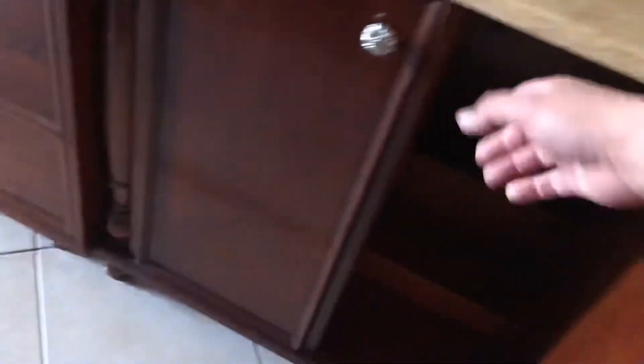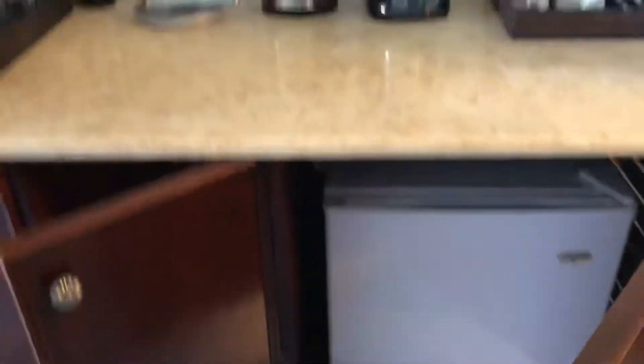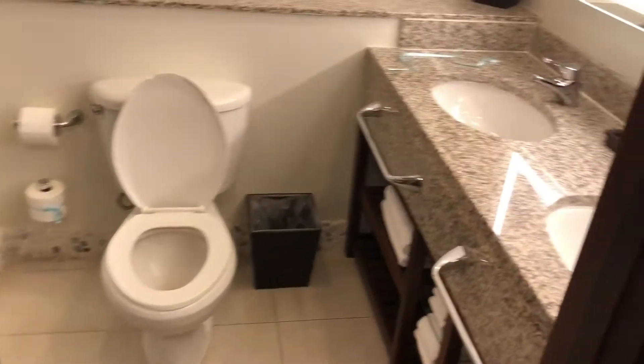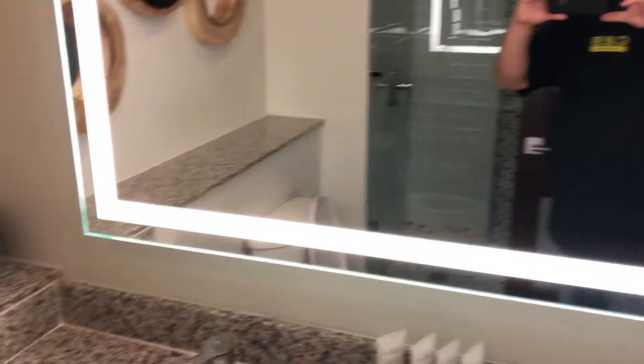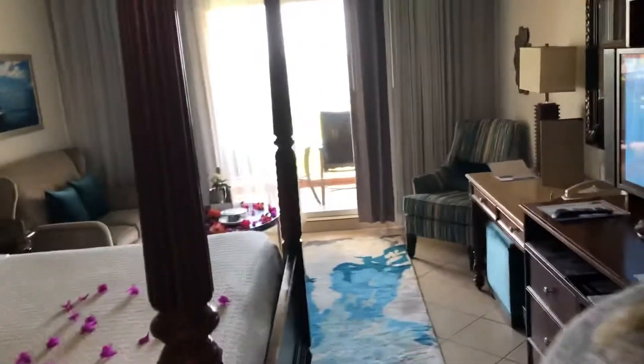Pretty nice room. So that is our room. Grand Saint Lucia. Come out here and we'll look at the view really quick.